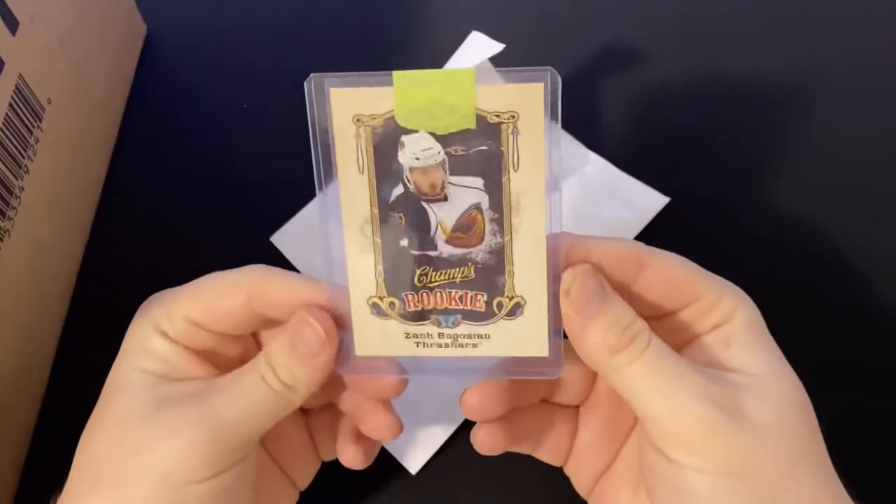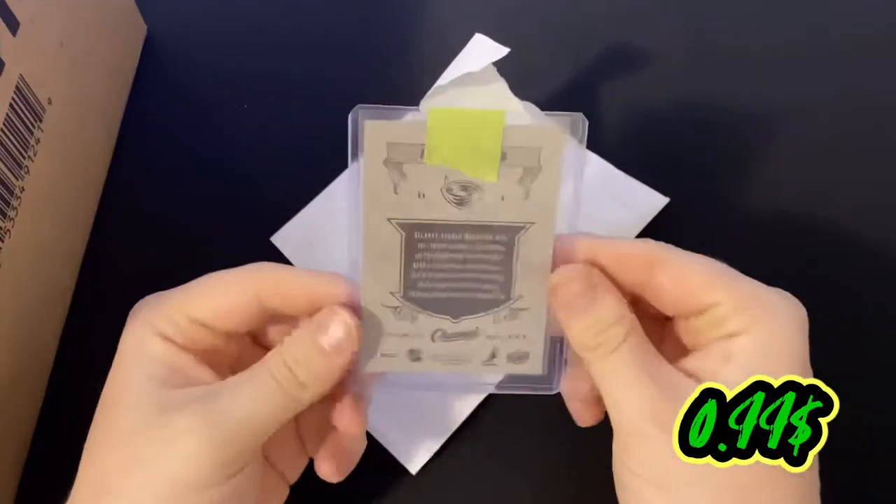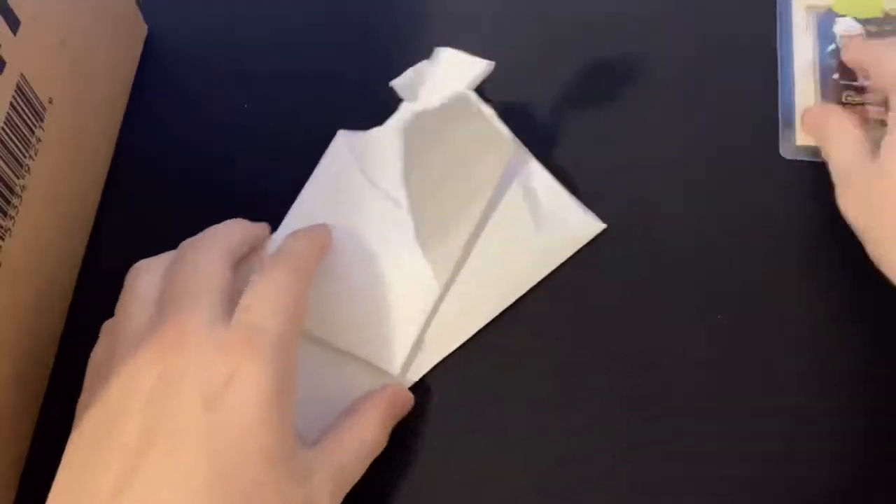We got the Zach Bogosian Champs rookie. You can see the back. Put that to the side, and let's put the box to the side.